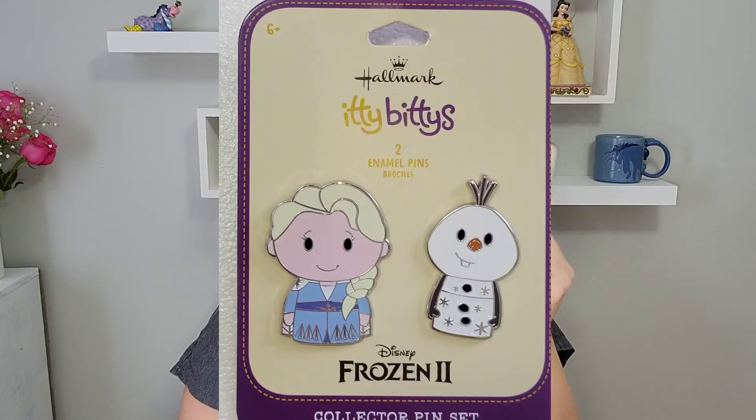And my last pins actually came from my boyfriend for Valentine's Day. He got me these cute little pins — they're Itty Bitties — and it's Elsa and Olaf. I thought they were so cute. I love that he supports my pin collection by buying pins for me.